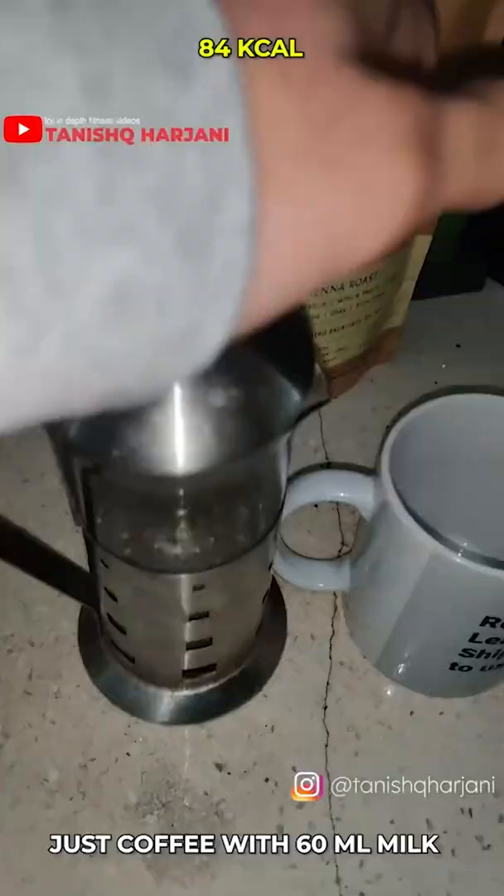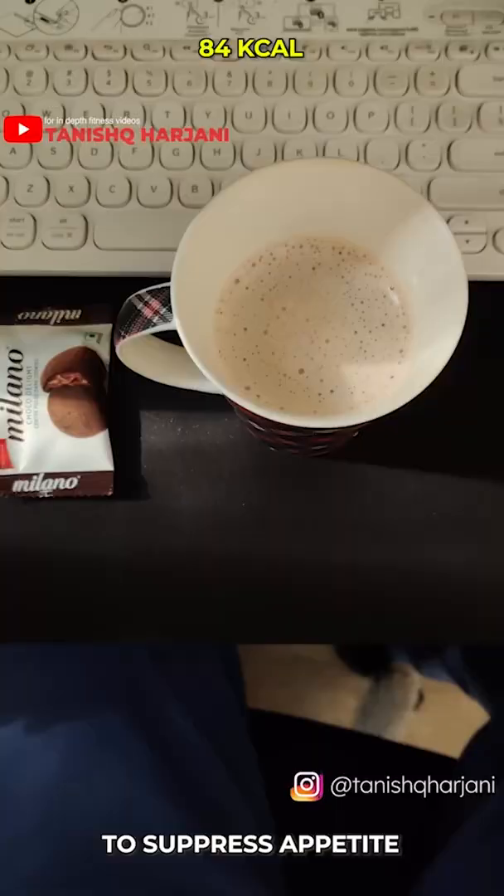I start my days off with just coffee. I do four of these for the first four hours to suppress my appetite and cook it along with the last one.